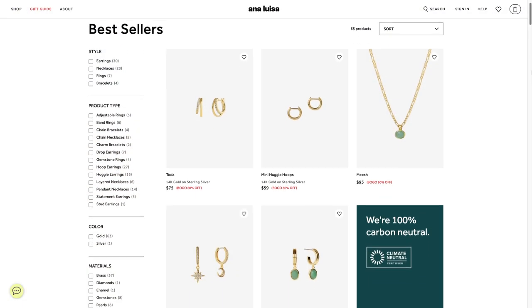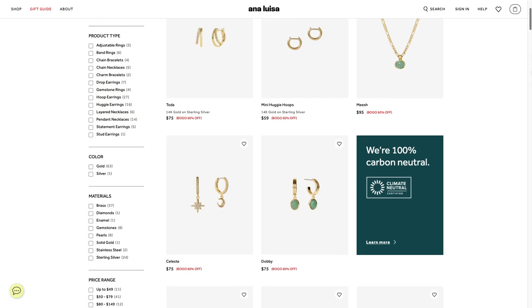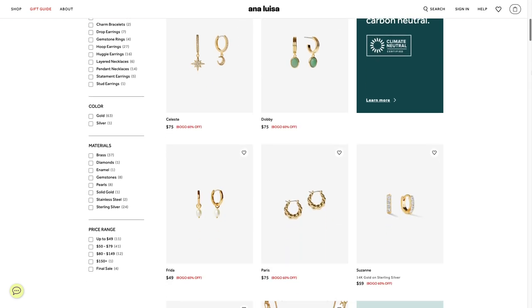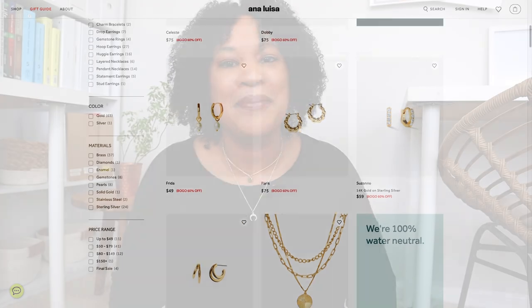I am so excited to share that right now they are having one of their biggest sales of the year — buy one get $160 off. So if you would like to get a gift for yourself and for someone in your family, Anna Louisa jewelry would be a perfect gift to give anyone this Christmas season.